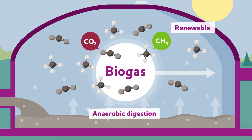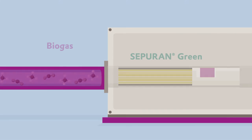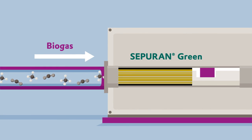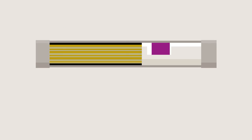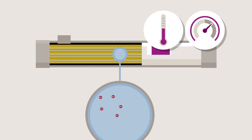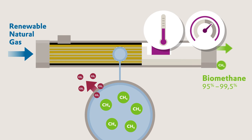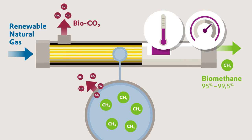Before these two gas molecules can be used, they have to be purified. They are separated from each other using innovative SEPURAN® Green membrane technology from Evonik. The membranes are made of a high-performance polymer that is resistant to pressure and temperature. While the CO2 gas molecules are able to pass through the membrane, the RNG, also called biomethane, stays inside the hollow fiber. In this way, the biogas can be separated into high-purity RNG and valuable carbon dioxide of natural origin.